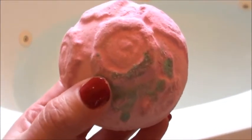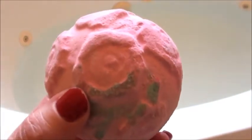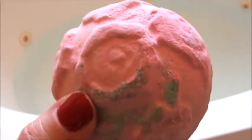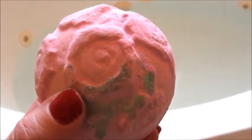Hey guys, so this is a Lush Rose Bombshell and I'm going to be demoing this one today. I was so excited when I smelled it. For some reason I didn't look at the scent description when I was checking out — I was just like, I'll just get it. But I had remembered from previous years that Rose Bombshell had a different scent, and I remember I didn't fall in love with it.